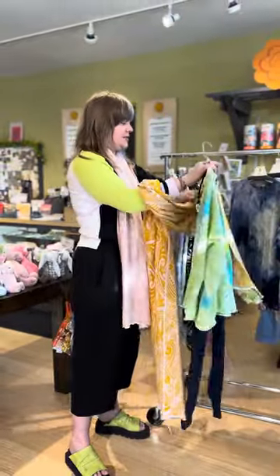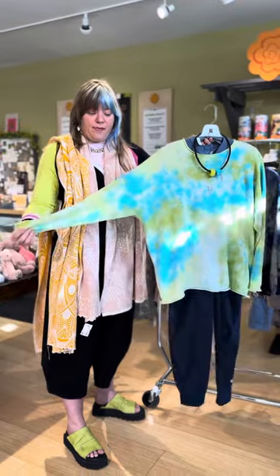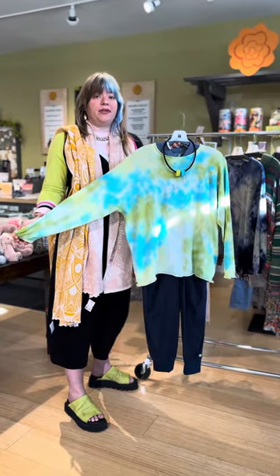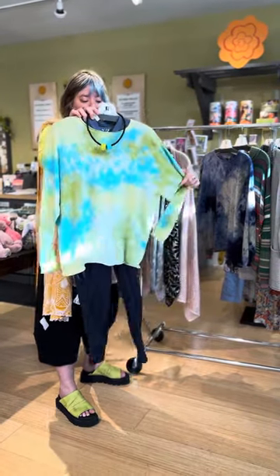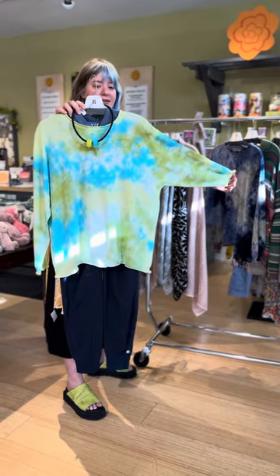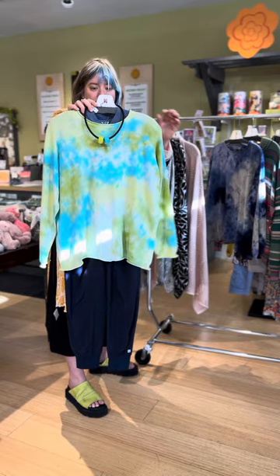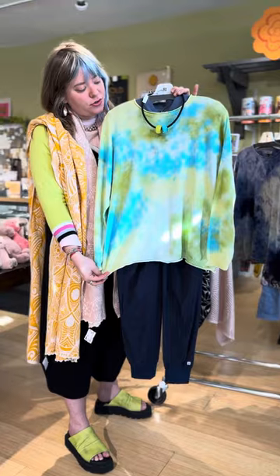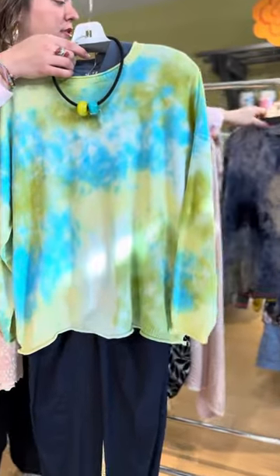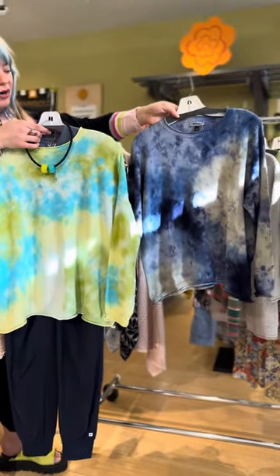On to the sweaters. I had to show you my favorites. This is from Iridium. All of these sweaters in this video are natural fibers so they'll keep you cozy but they're really breathable too when the weather gets warmer. These are one size. It's this really amazing tie-dye — just a throw-on sweater with a crew neck and a little rolled hem. It comes in green and blue, and also in this more indigo gray combination.